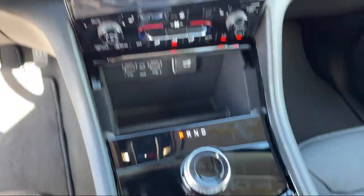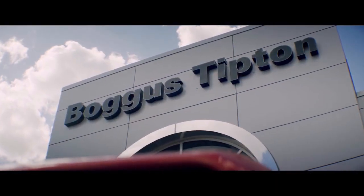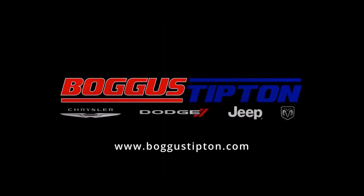All that while offering the best deals and the lowest interest rates available. So come see us today. Bogus Tipton — Driving Tradition.